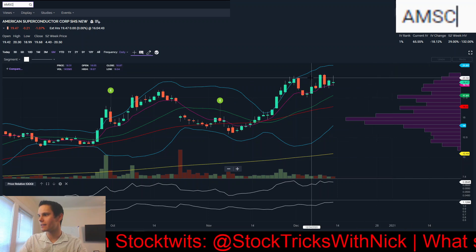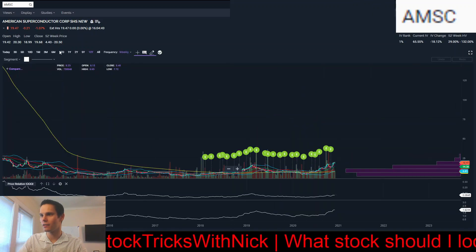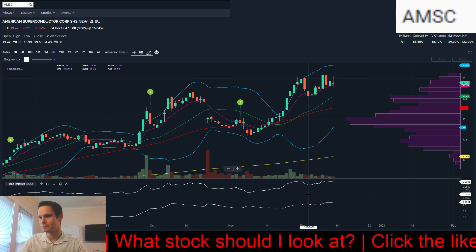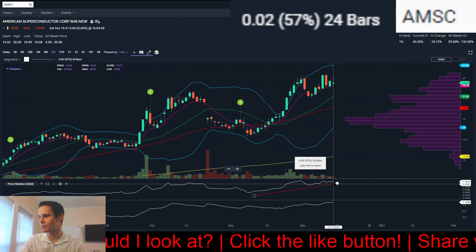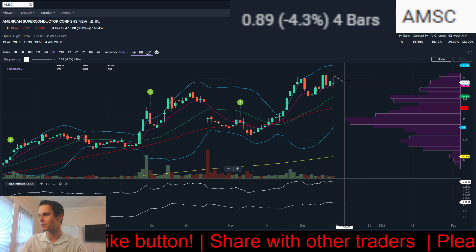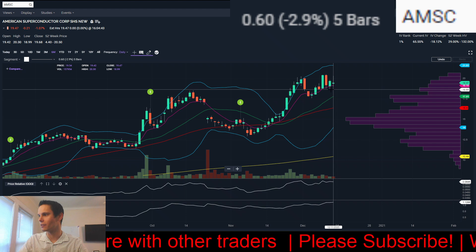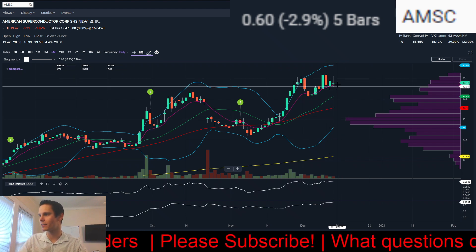We're near relative time highs. The price relativity compared to QQQ has been in an uptrend. On Wednesday, when the rest of the market was selling off, this pulled back about 7%, but right to that 8-day exponential moving average which held as support. It tried to get going on Friday but got squatted down.